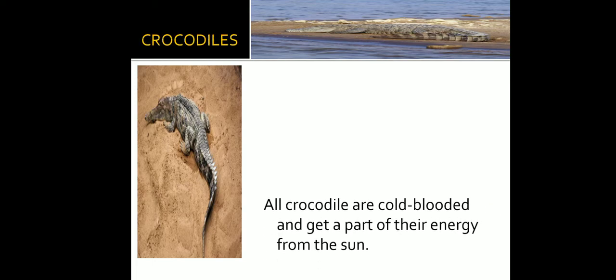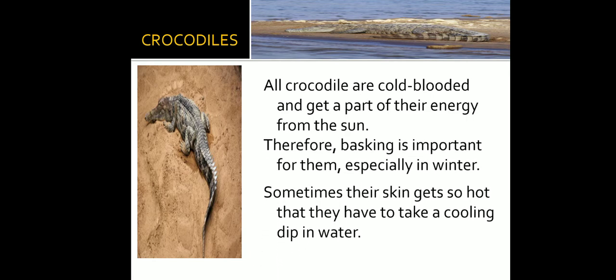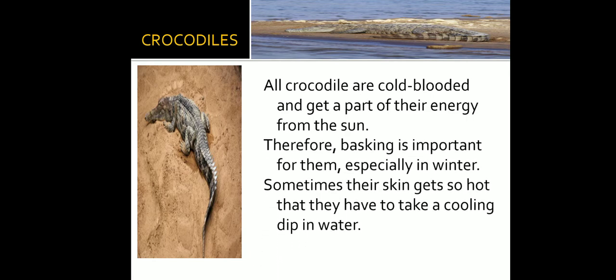All crocodiles are cold-blooded and get part of their energy from the sun. Therefore, basking is important for them, especially in winter. Sometimes their skin gets so hot that they have to take a cooling dip in water.